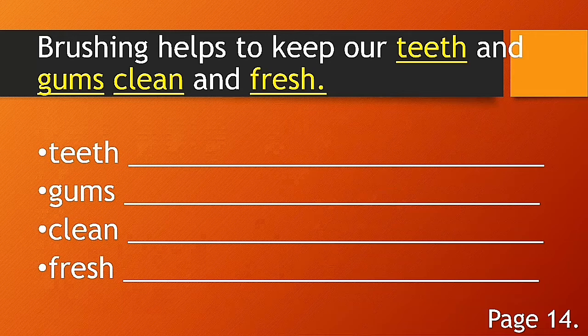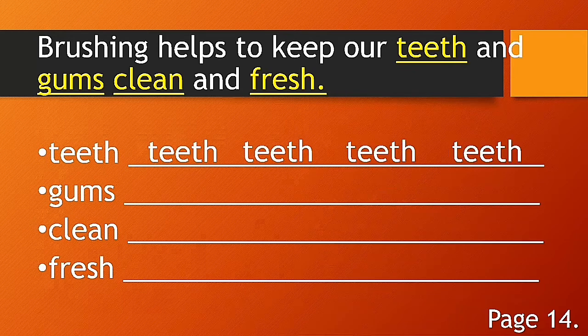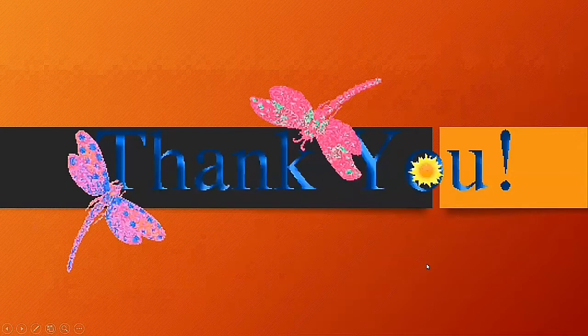Practice writing each of these words four times: teeth, gums, clean, and fresh.